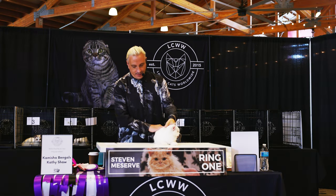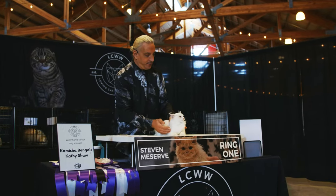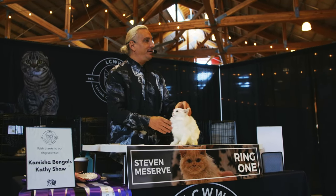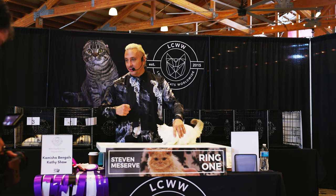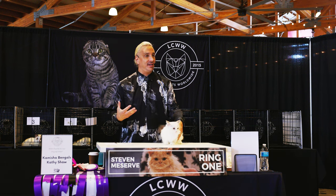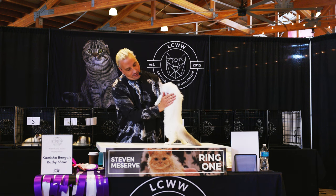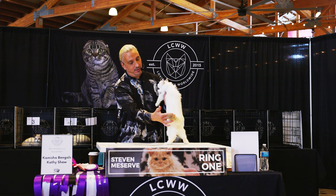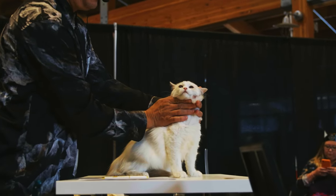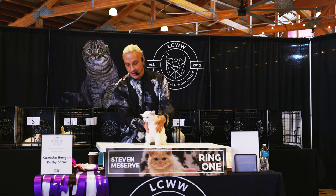This young lady is also a Ragdoll — also a blue point bicolor, which means the Siamese coloration. She has an unbelievable body — really, really well muscled. I thought she was a boy when I picked her up because boys can be substantially more muscled than females genetically. Beautiful coat on her, and the contrast with the ground color and the point color. Beautiful oval shape to her eyes and wonderful shade of blue. Today she is our second best of breed Ragdoll and number four all-breed.